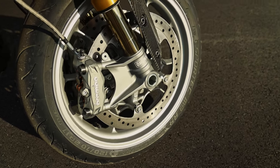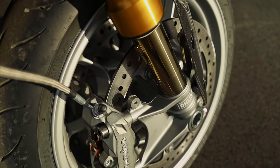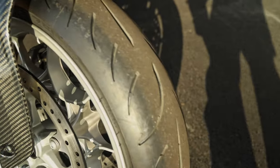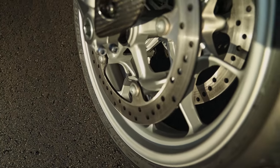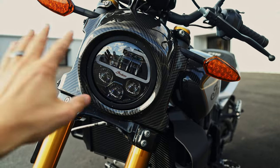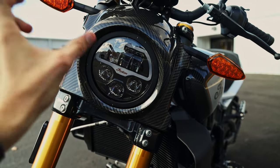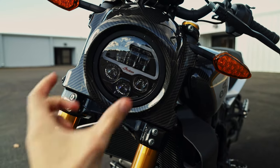Up front you have dual rotor, four-piston Brembo brakes on beautiful cast aluminum rims — very ornate inside, though not easy to clean. Just get a long brush and scrub down in there. Up front there's a full LED headlight with high and low beams, and this little bar glows blue — the same symbol appears on the rear tail lights, making for a cool accent.